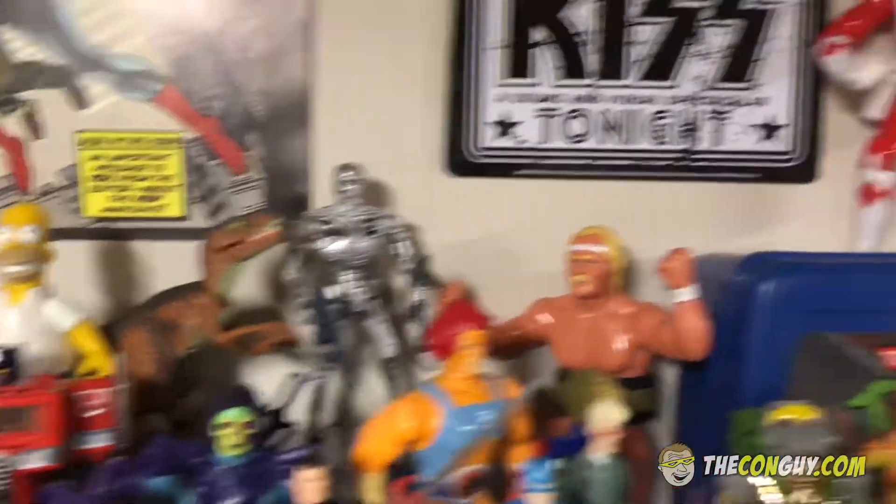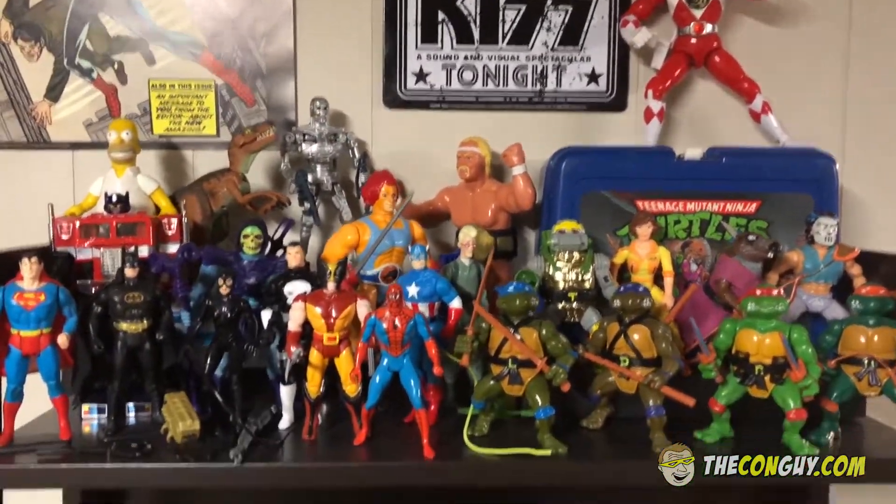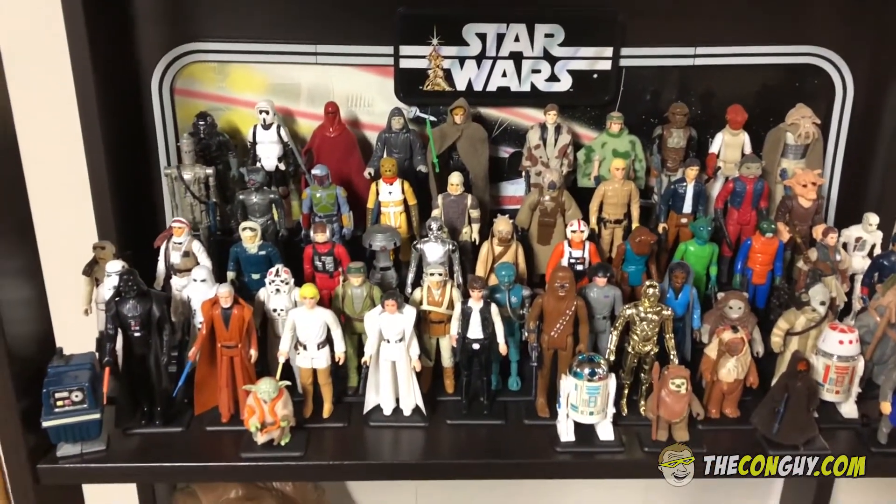Got some Terminator, Jurassic Park, Power Rangers, etc. So pretty cool little display. Down here we have the vintage Star Wars toys.